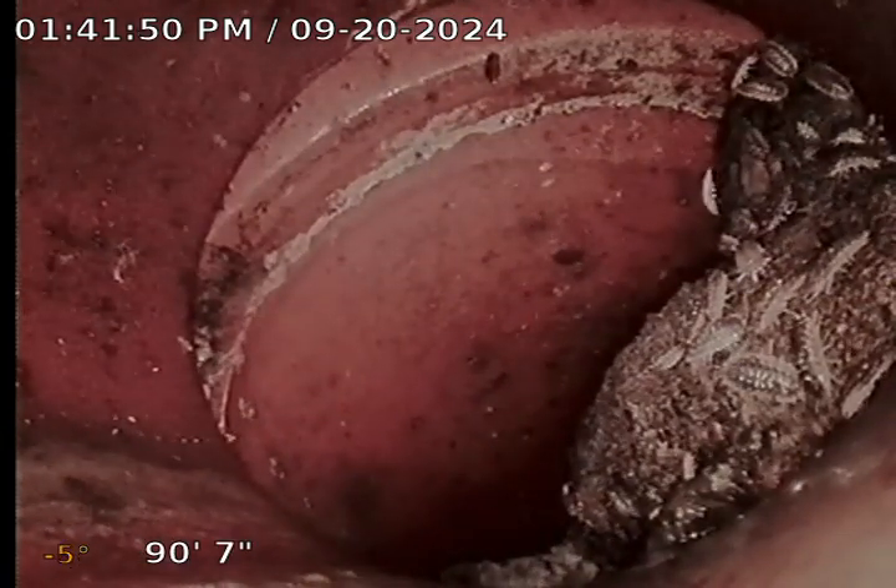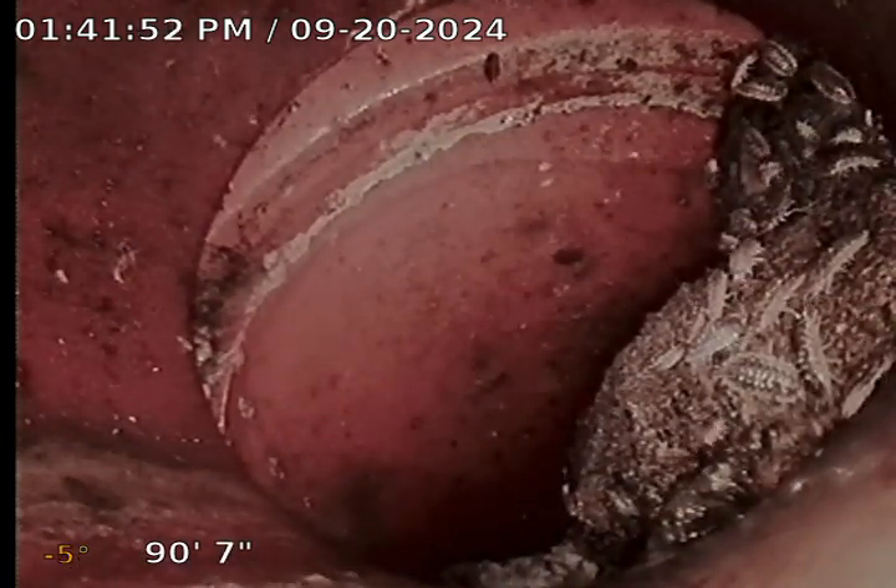Here you can see we are in clay pipe. You can see we have some root infiltration here. As you can see, this grows down. And you can see we are unable to get past these roots to the main. This is rather heavy infiltration.